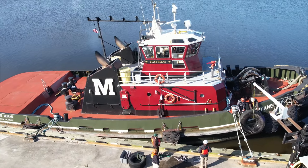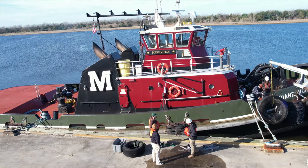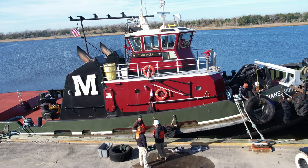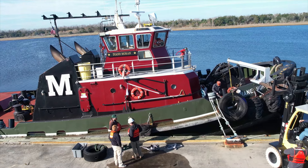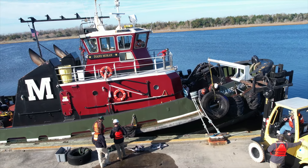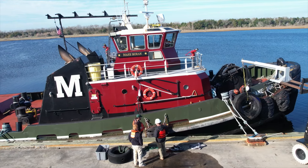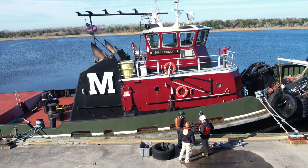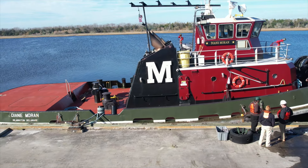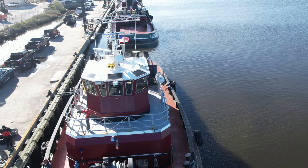Just a good-looking machine, and it really has that futuristic-looking cabin on it — 360 degrees of visibility. Good-looking boat and a lot of power. The vessel is just over 90 feet long and draws about 14 feet. And with those Z drives, this is probably one of the most maneuverable tugboats on the East Coast.